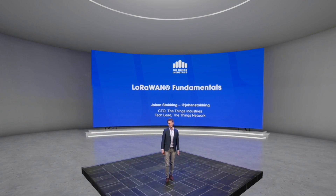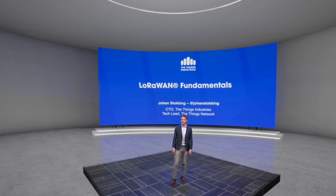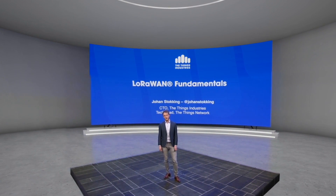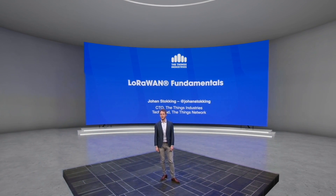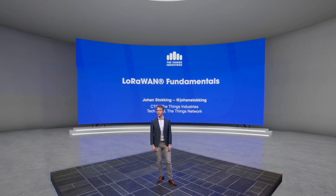Welcome to LoRaWAN Fundamentals. My name is Johan Stocking. I am CTO and co-founder of the Things Industries and tech lead of the Things Network. I'm also chair of the security workgroup of the LoRa Alliance. In this video, I'm going to present you everything that you need to know about LoRaWAN.